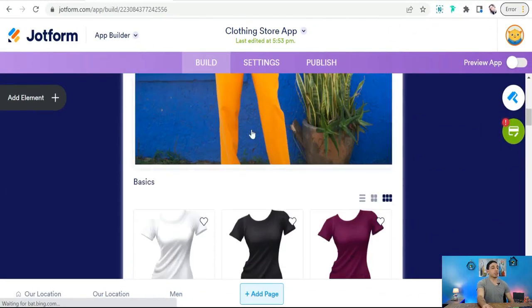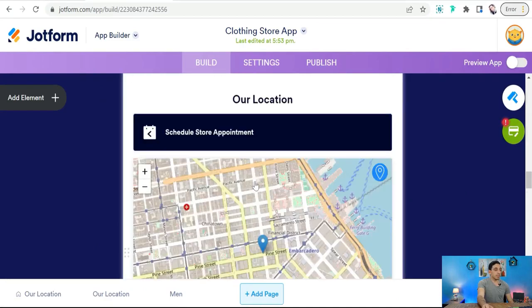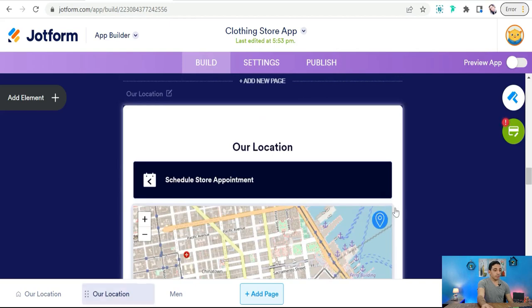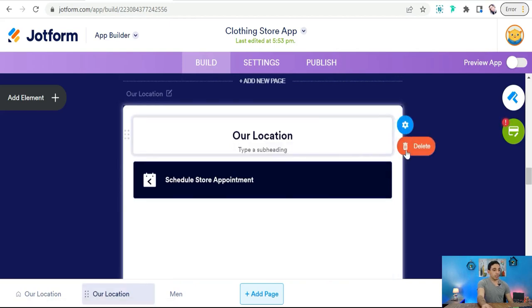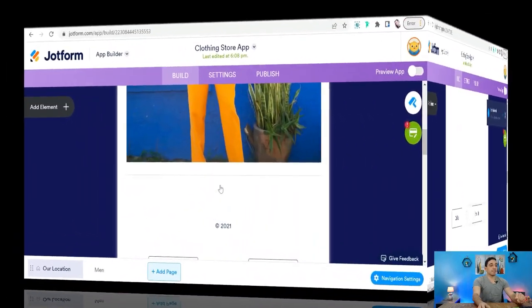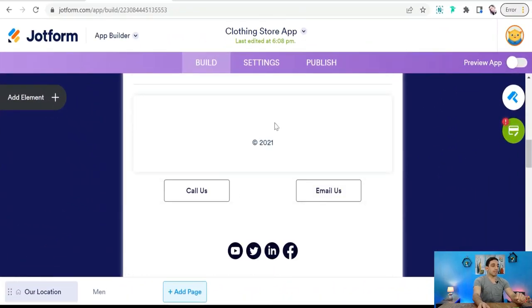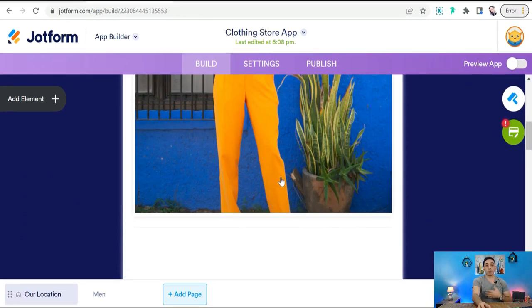Here you can upload your images of the products you want to promote in your carousel pin or video. First, remove the blocks you don't need — select a block and delete it. After deleting all the unneeded blocks, it's time to add your photos and images of the products you want to promote in your carousel pin or video.